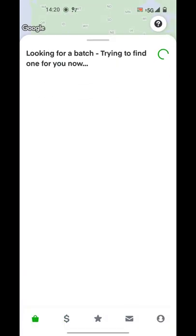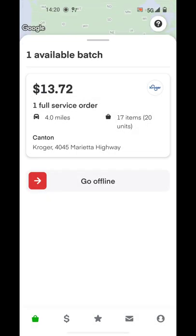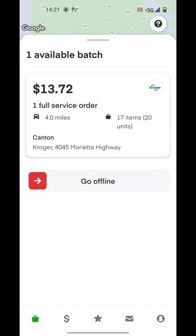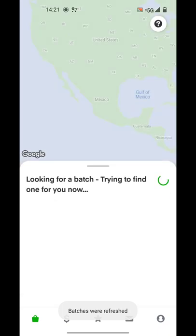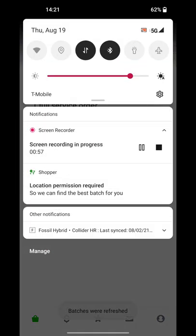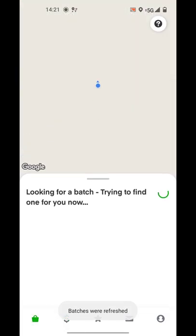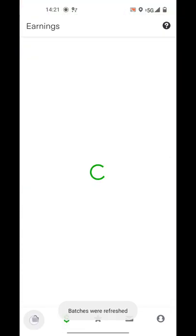I have the location off on my phone. What I do to refresh is just go back and forth from earnings or ratings to the shopping tab, and then you can go to settings and refresh. Just keep refreshing until we get something. I don't know if I'm gonna get something, but this is how I do it.